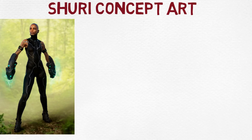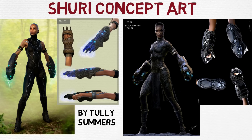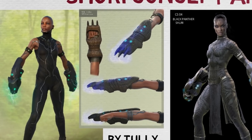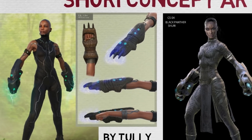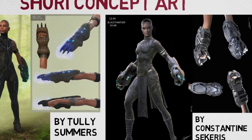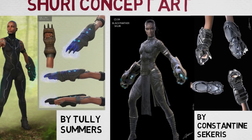Even Shuri and her Black Panther gauntlets have interesting behind-the-scenes designs, from artists Tully Summers and Constantine Sekaris. The design on the left looks like a feminine version of T'Challa's suit but without any helmet or sleeves, with alternate gauntlets that look more traditional, hiding advanced tech within them. The design on the right is pretty cool too — with similar short hair but gauntlets that appear more futuristic and similar to the final product.